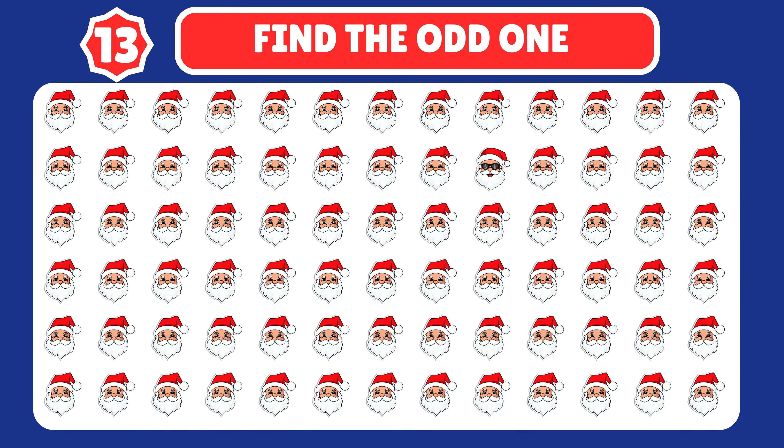Let's spot another odd one. Amazing job!